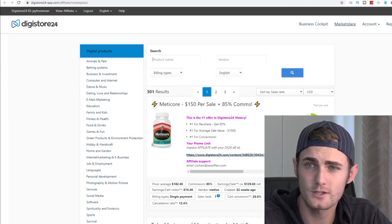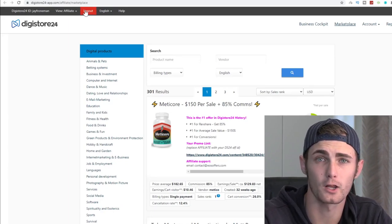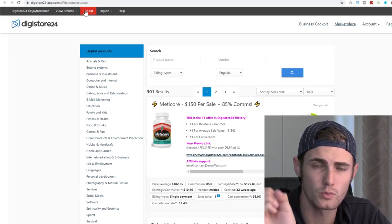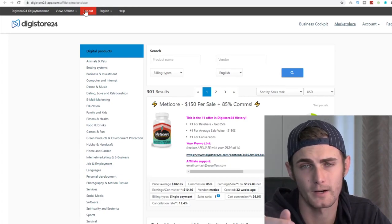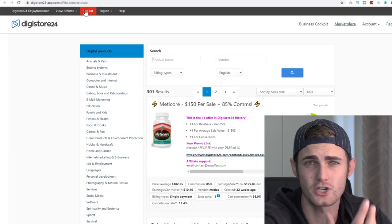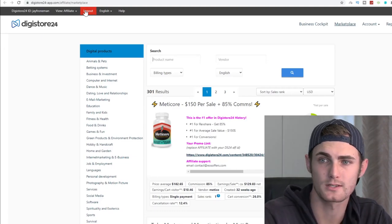The first step is to come over to digistore24.com and create an account completely for free. Just click on login or sign up — you just need to enter your email, password, and verify that email. There's no application process that takes days to approve. It's immediate and you can get sales and make money with this.